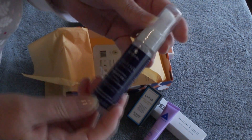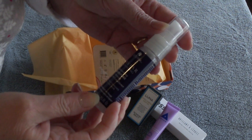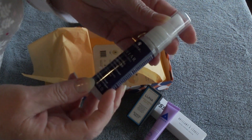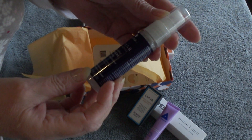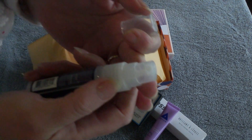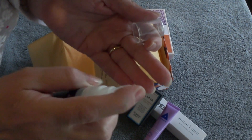This is by Alterna — Caviar Anti-Aging Replenishing Moisture Priming Leave-In Conditioner. It detangles and primes fine, damaged, dry hair. I can actually probably spray this onto my dreads.